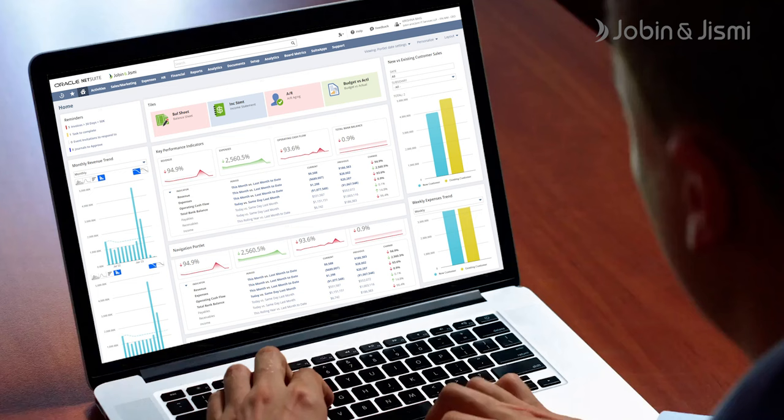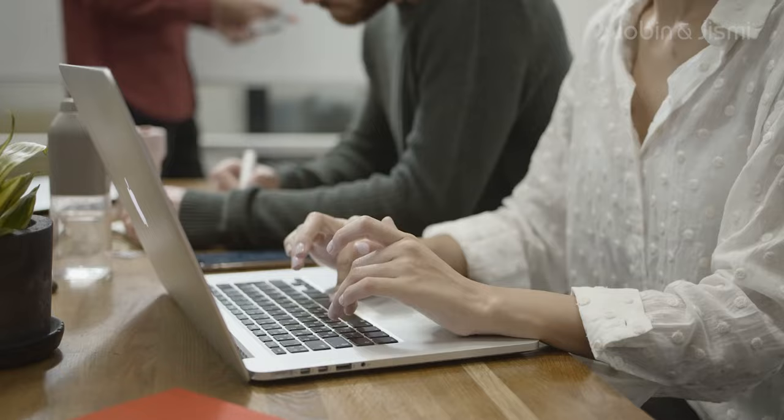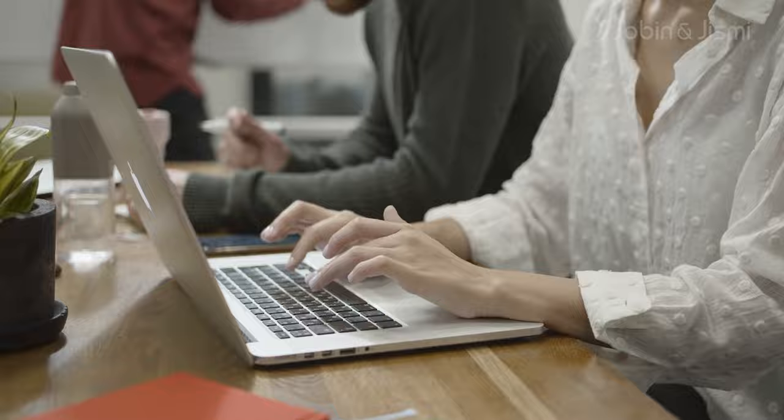Implementing NetSuite can be a daunting task for some businesses. That's where SuiteSuccess comes in. SuiteSuccess is a program designed to help companies quickly and efficiently implement NetSuite. With SuiteSuccess, you get pre-configured dashboards, workflows, and KPIs that are tailored to your industry, enabling you to hit the ground running.